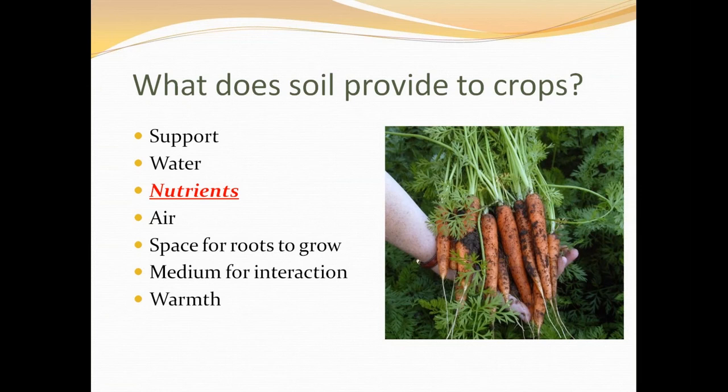Soil also provides surfaces as a medium for interaction between all the organisms that live there, and also warmth. Our soils are sitting outside at a temperature of about one or two degrees on the surface and nothing much is happening right now. Warmth is required in order for plants to grow.